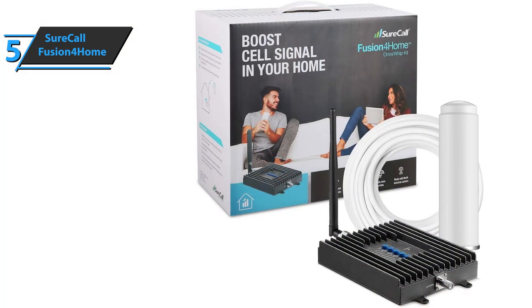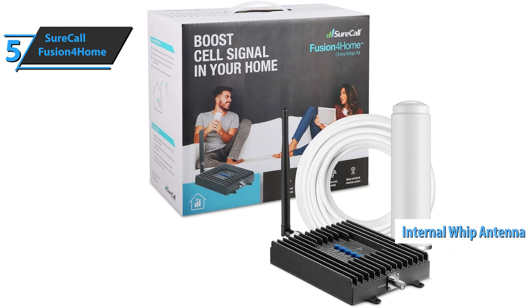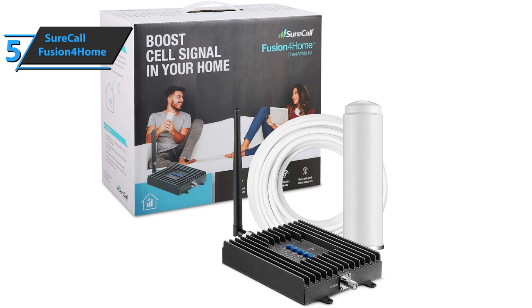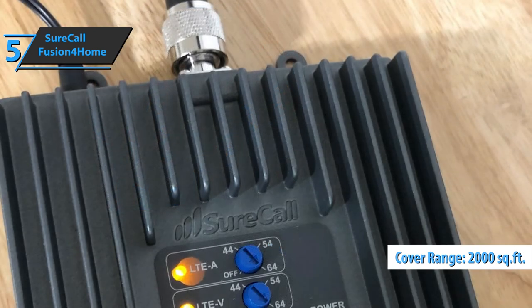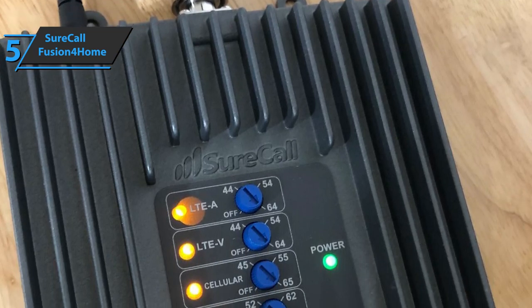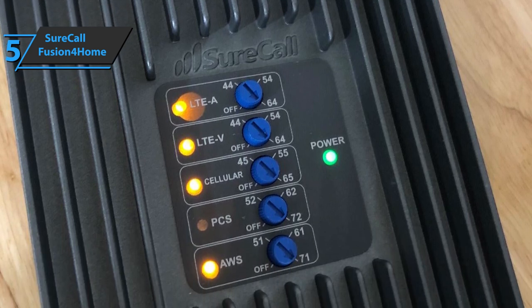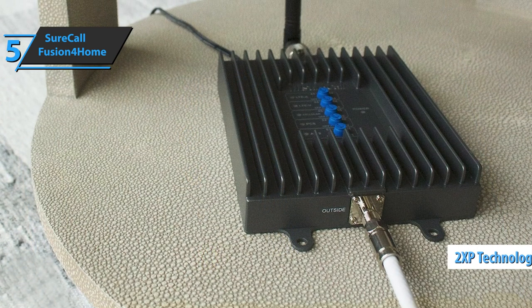The tool comes with an external omni antenna that is easy to install and an internal WIP antenna that captures and retransmits amplified signals, respectively. The signal can cover an area up to 2,000 square feet to provide an experience full of good voice quality, higher internet speeds, and fewer rejected calls. Fusion for Home can maintain and amplify voice, 3G, and 4G LTE signals thanks to its 2XP technology.